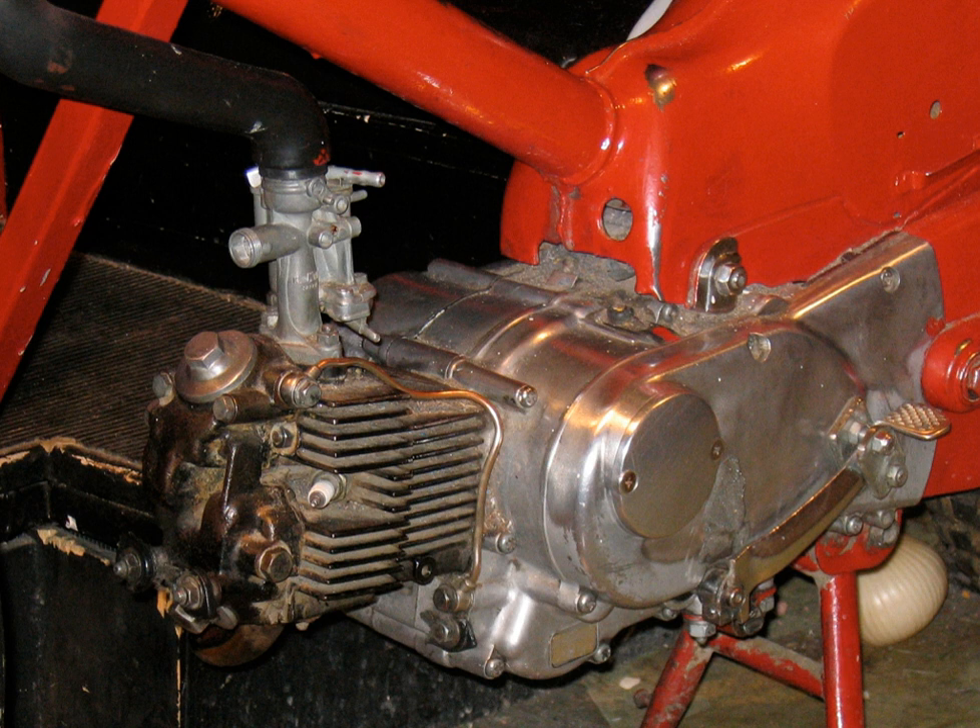The USMC has ordered a new diesel motorcycle, the M1030M1, that can use the same fuel, JP8, as the rest of their armored vehicles, aircraft, cars and trucks. The overwhelming majority of the motorcycles produced and used in the world today have small-displacement air-cooled single-cylinder engines, both two- and four-strokes.